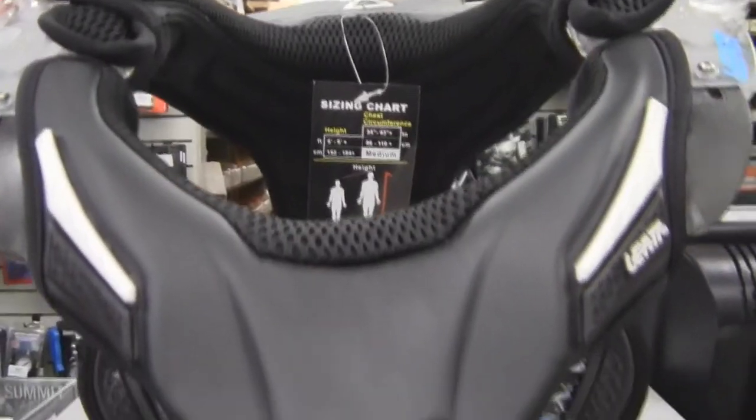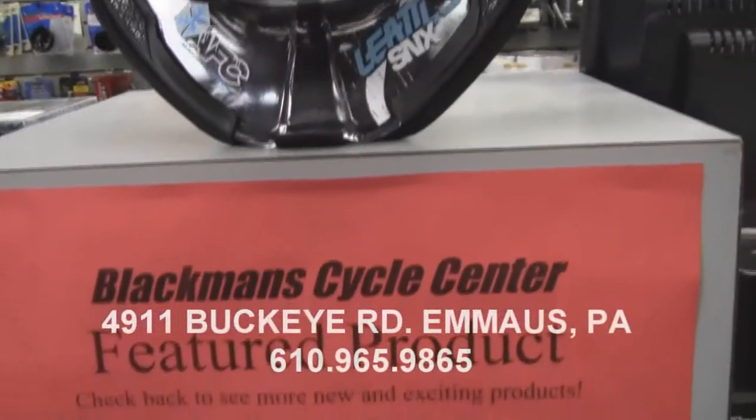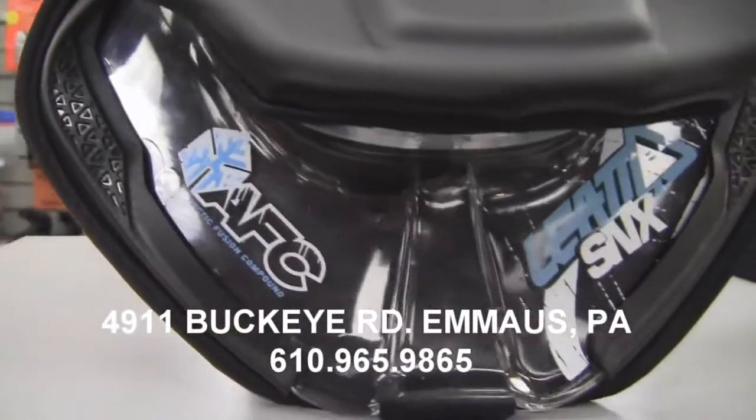This week's Product of the Week is the Liat SNX Pilot Neck Brace, the first neck brace made specifically for snowmobile racers and riders.